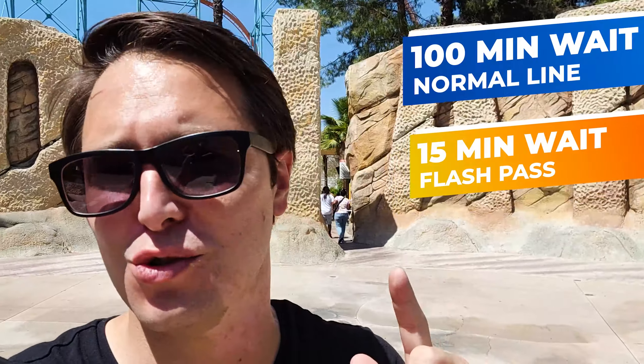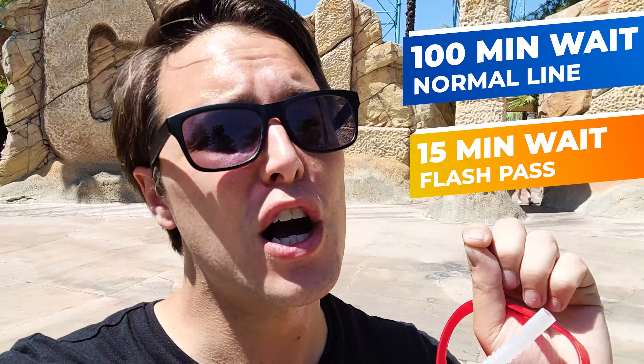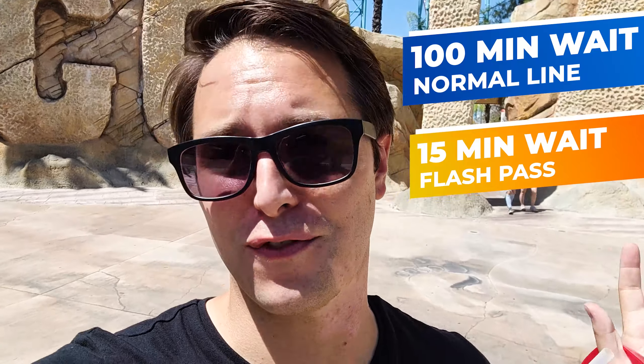Alright everybody, we just survived Goliath — one of the craziest drops here at Six Flags Magic Mountain. Get this: 100-minute wait for everyone else, 15-minute wait for us with the flash pass. And it would have been even quicker but we went front row. If we hadn't chosen front row we would have gotten on instantly. That isn't always the case, but usually the fast pass here is amazing and cuts 100-minute waits down to 20 minutes or less. Definitely get the fast pass for Goliath.